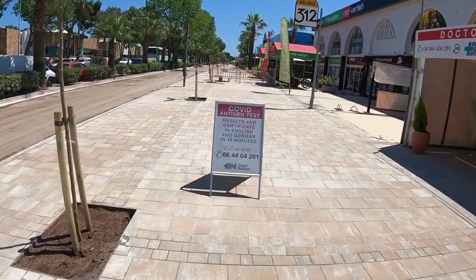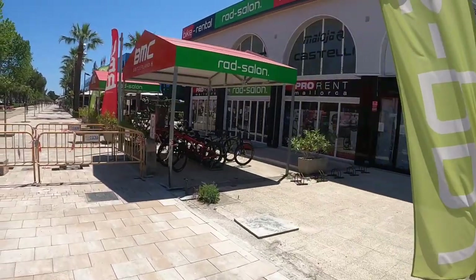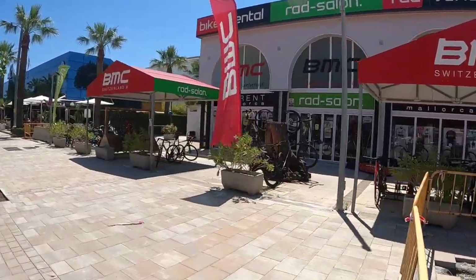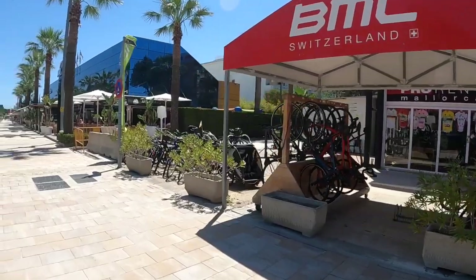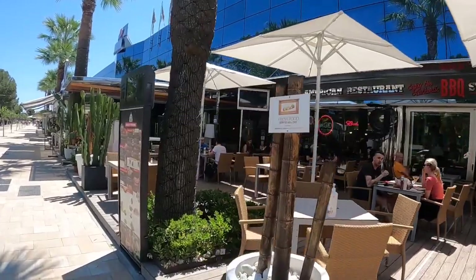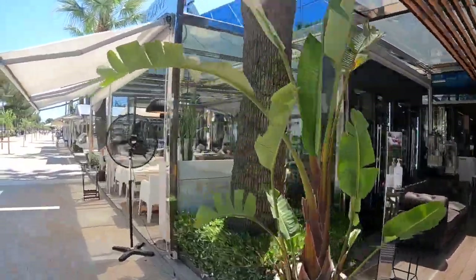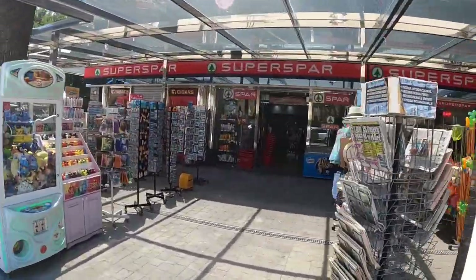Look at that — you can get a COVID test here in 15 minutes! As I was saying, bicycles are a very big part over here. Getting away from the road works a little bit further, the shops and cafes are open, but again there's hardly anybody around.